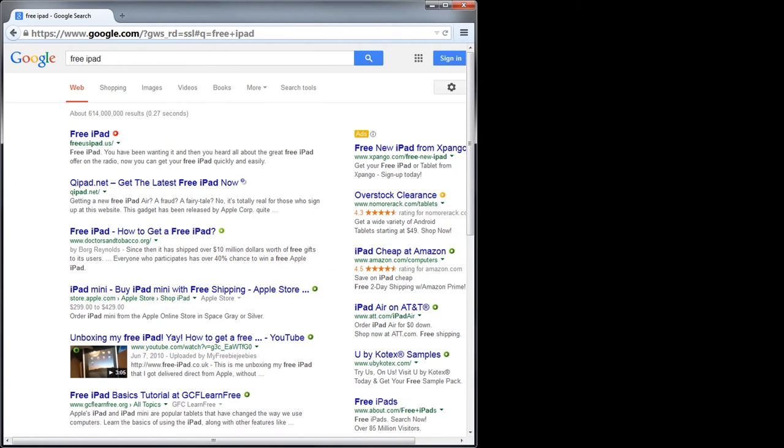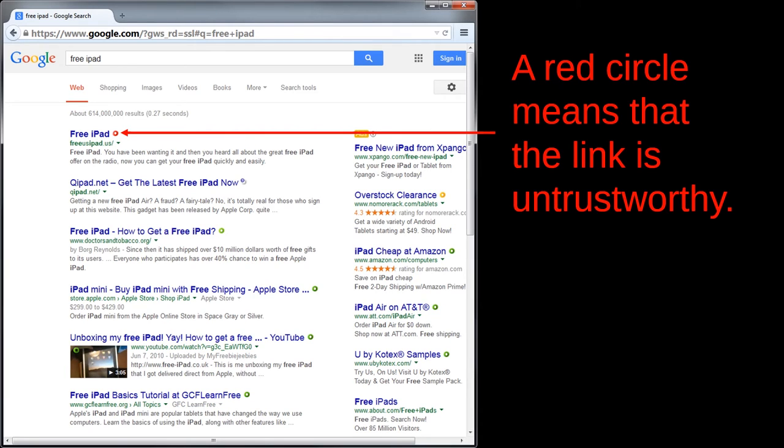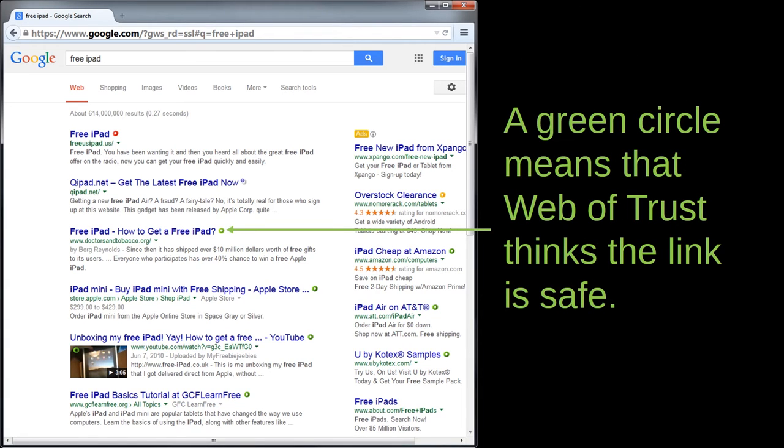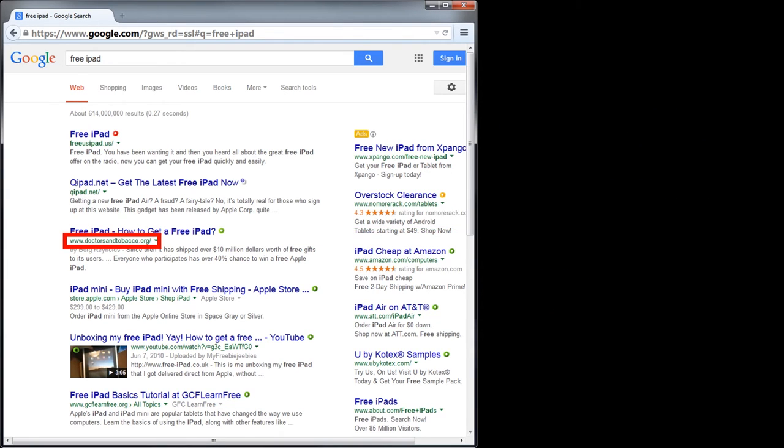Here, I have googled the phrase 'Free iPad.' The first hit is marked with a red circle, meaning the link is known to be untrustworthy. The second hit is marked with a gray circle, meaning Web of Trust has little or no information about it. The third hit is marked with a green circle, but I'm skeptical — the URL is doctorsandtobacco.org, and the Google preview says 'Everyone who participates has over a 40% chance to win a free Apple iPad.' That promise is obviously too good to be true, so common sense dictates we should avoid this link, even though Web of Trust has marked it as safe.